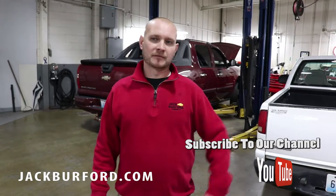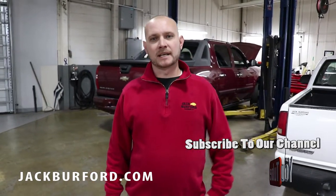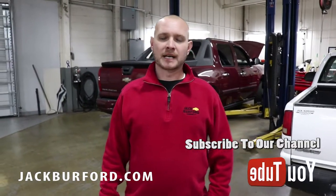Hey guys, I'm Ricky Middleton, service rider here at Jack Burford Chevrolet. We're back here in the service park today. I'm just going to let you know a couple things we got going on right now.